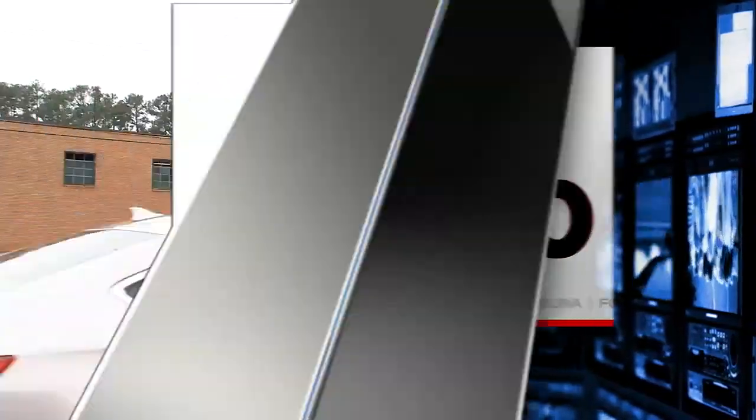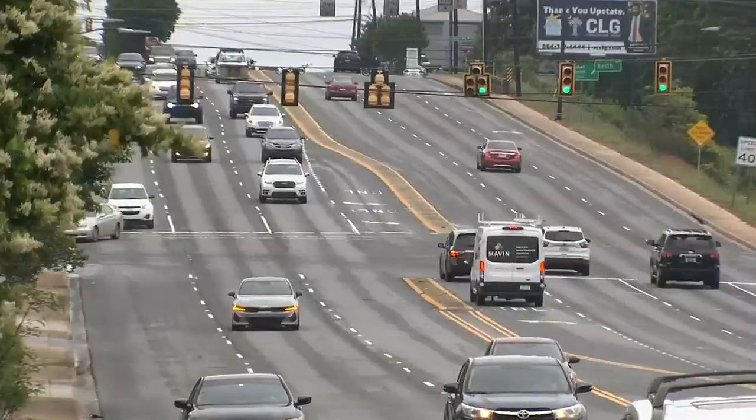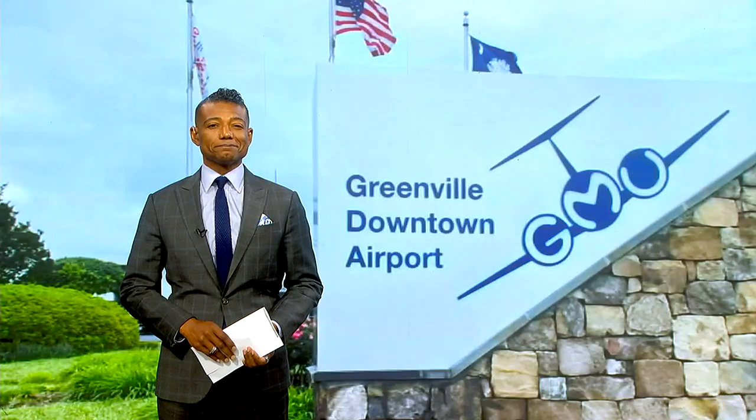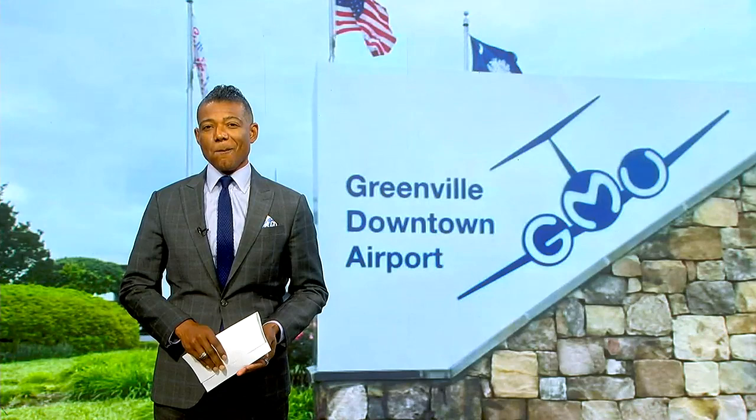Changing the identity of East Greenville — that's the focus of a planning meeting held tonight for the city's downtown airport district. A 15-year strategy is closer to reality. Fox Carolina's Arthur Mondale joins us live with more on the master plan and when it will be finalized and released.